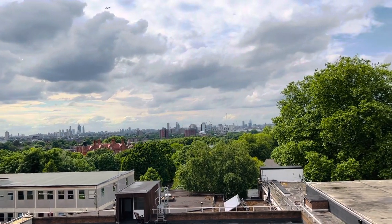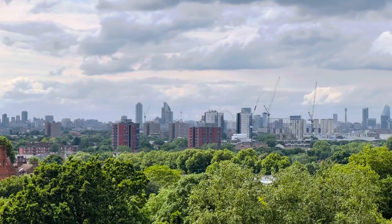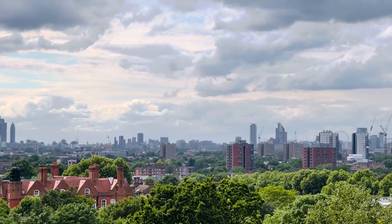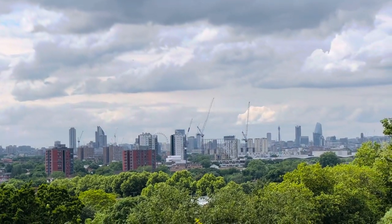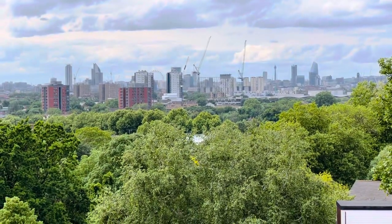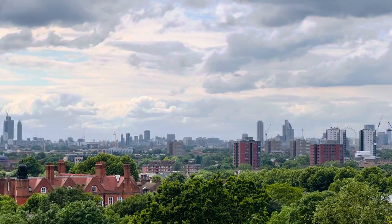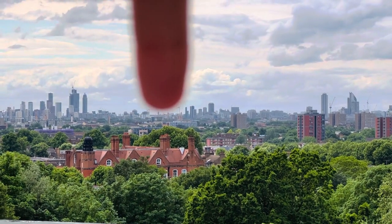You can see the entire skyline of London there — you can see the London Eye. I hope you can see the London Eye. Then to that there is Elephant and Castle, the building there. The BT Tower there — you can see that tower. And you can see Big Ben there.